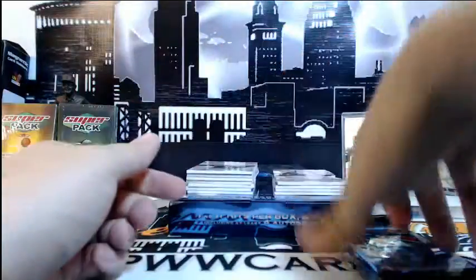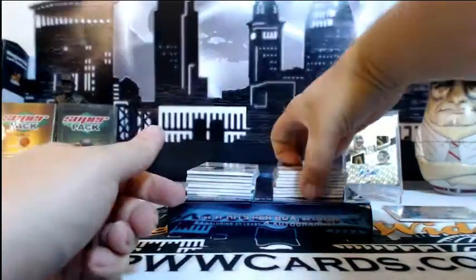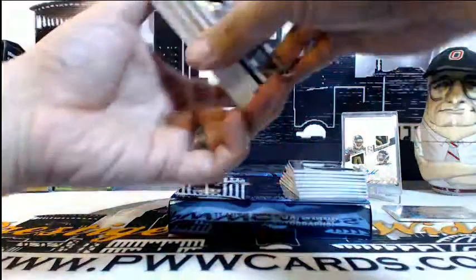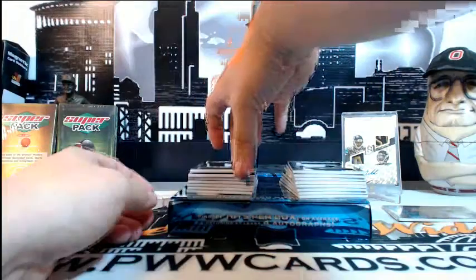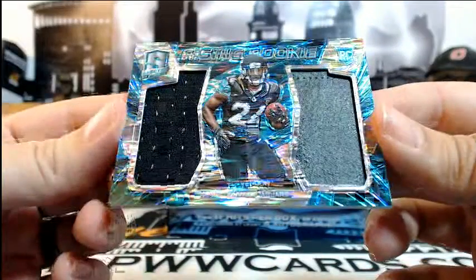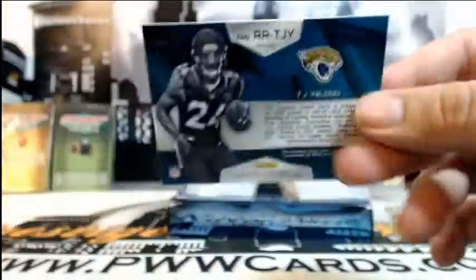On to box 3, here we go. All kinds of nastiness coming out of this — hopefully we left something for the other half of the case. First up for the Jaguars — TJ Yeldon, Rising Rookies dual patch, numbered 3 of 50, for Tim S. Tim, you are just cleaning house.